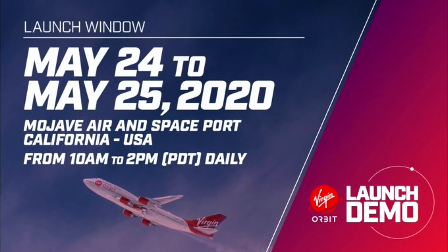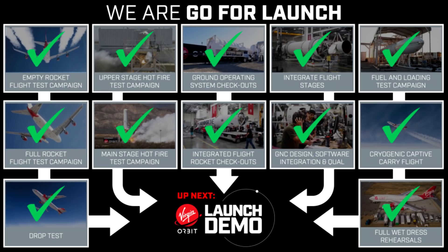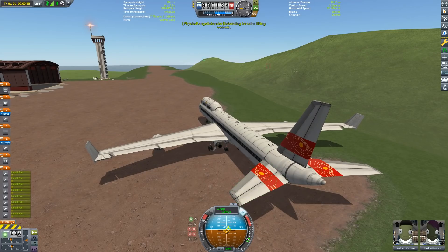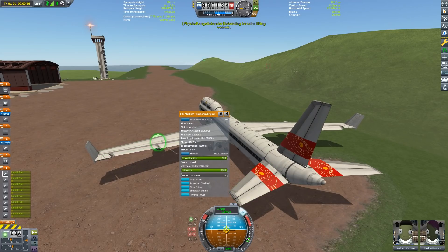Hello, it's Scott Manley here. Today, Virgin Orbit surprised everyone by announcing that they were planning to test launch their Launcher 1 rocket this Saturday, just a few days before the big event where SpaceX sends astronauts to the space station. They are going to test their air launch rocket, which is the first of its kind — the first liquid-fueled air launch rocket.